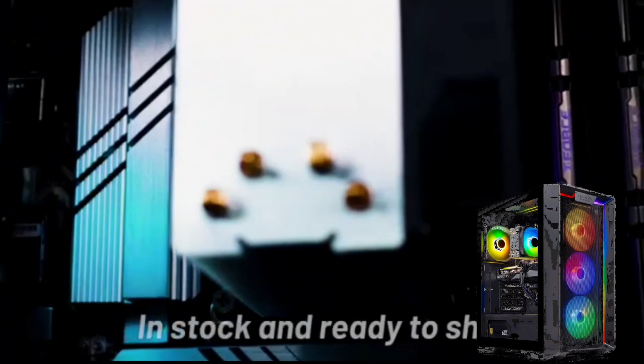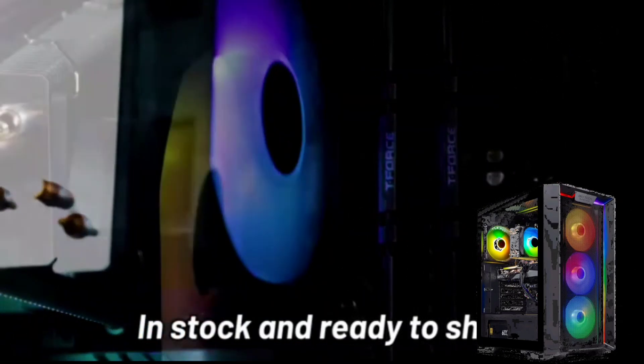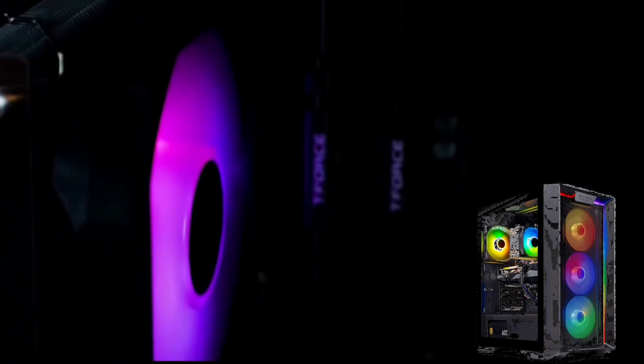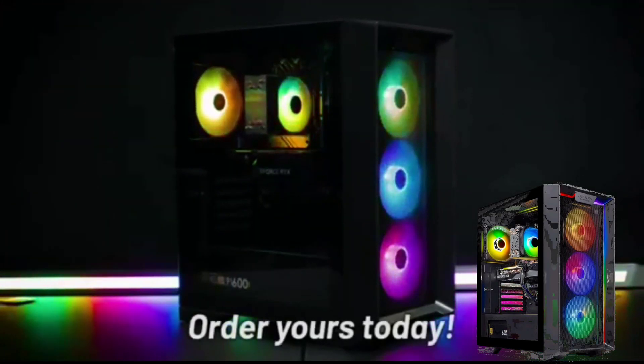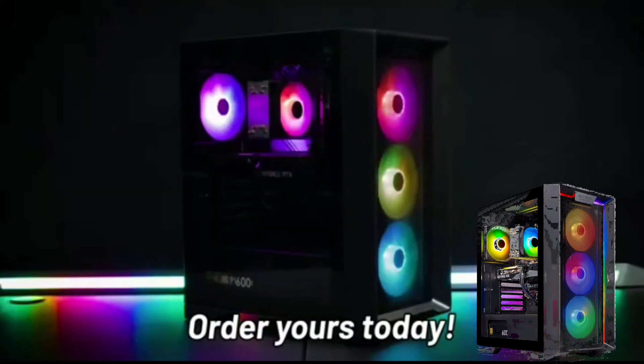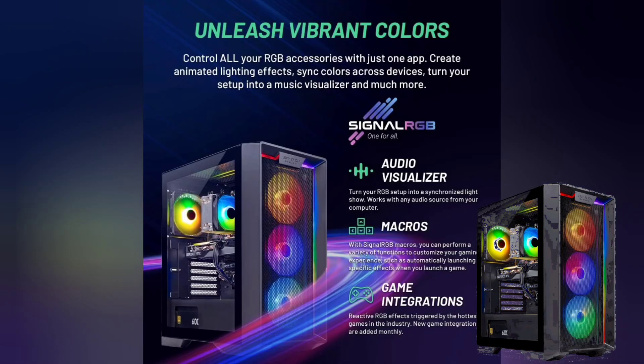Overall, the SkyTech Nebula Gaming PC Desktop is a solid choice for gamers looking for a mid-range PC that delivers smooth performance at 1080p resolution. It offers a good balance of price and performance, with the RTX 4060 GPU being its main selling point. Just be mindful of the Wi-Fi standard and potential PSU limitations if you crave future expandability.